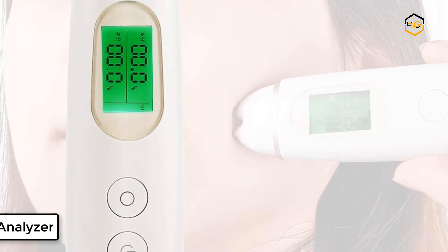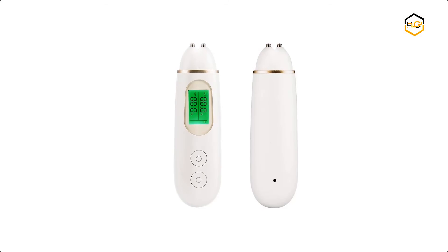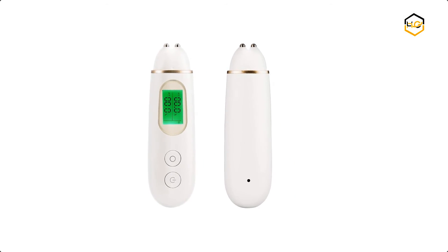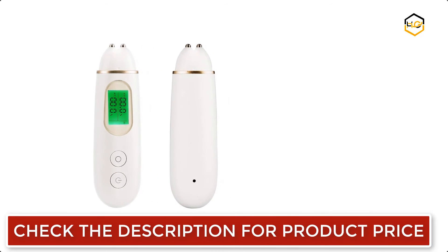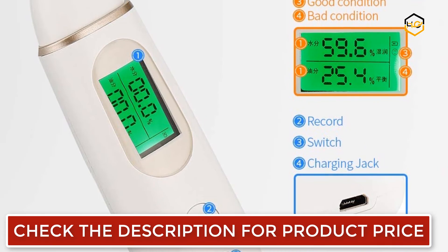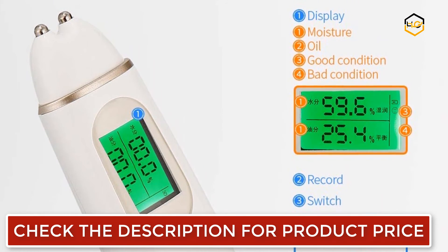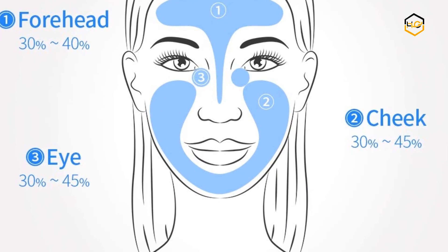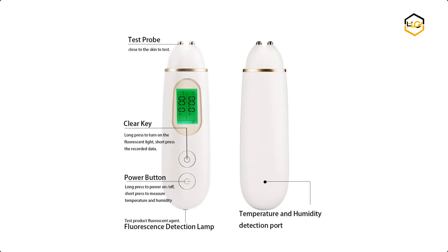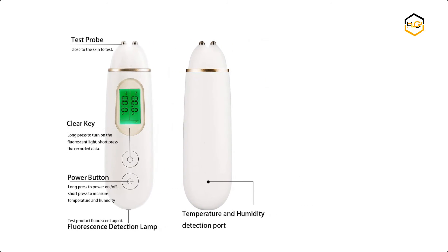At number 2, we have the Liarty Beauty Skin Analyzer. The high sensitivity probe provides higher accuracy readings of skin moisture, temperature, skin oil, and elasticity. It comes with a fluorescence test function to help you avoid the harm of fluorescence to the skin. It is easy to use — just place the probe on your skin and read the condition on the digital display. It is small in size and can fit in your pocket for use at any time and anywhere. It also comes with 8 groups of memory functions so you can easily check test values throughout the day.